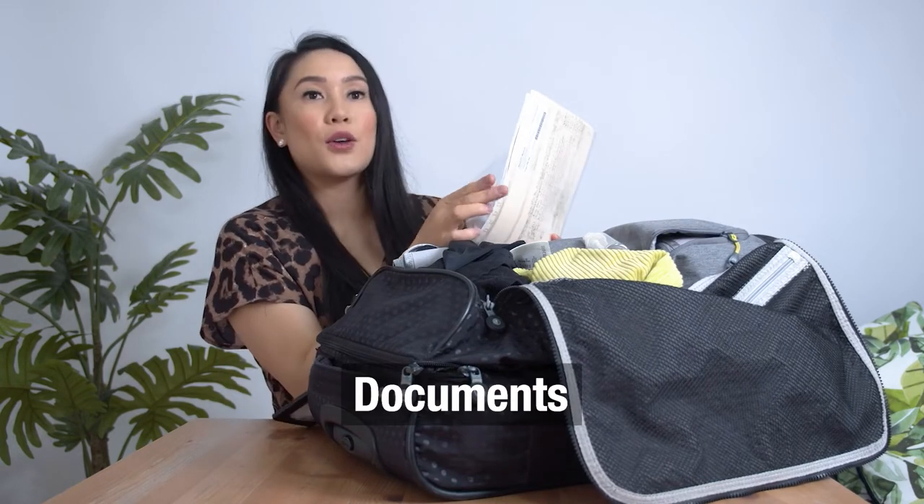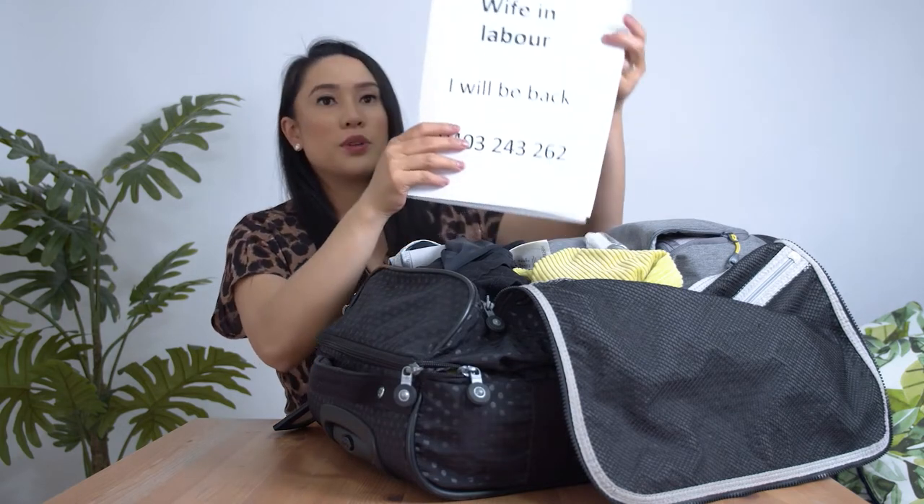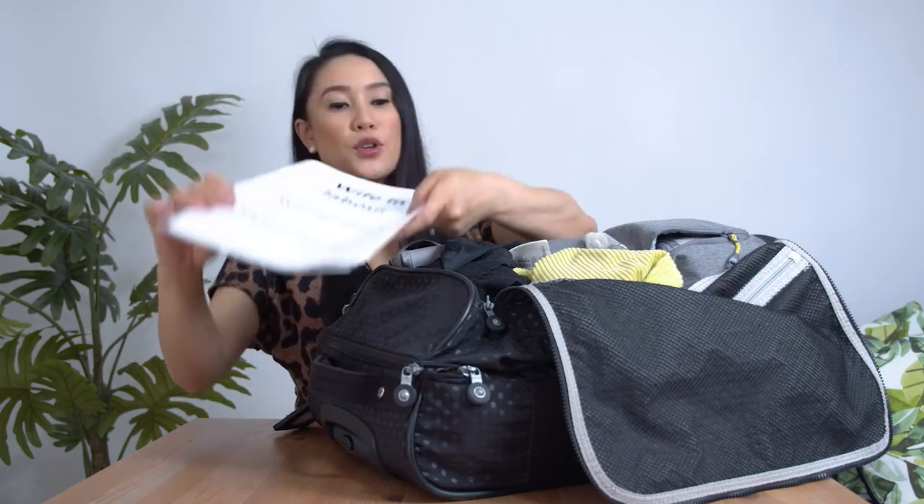I've got my documents, my yellow card for the hospital. Something you might consider is putting a sign for your partner to make sure the car doesn't get towed away.